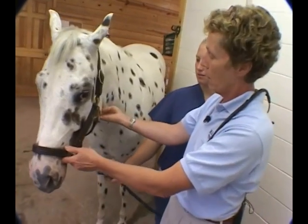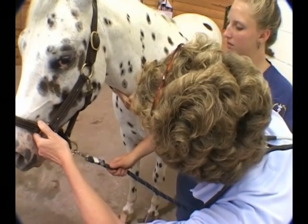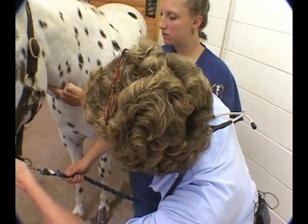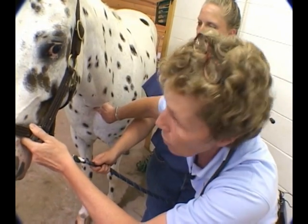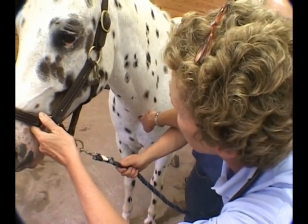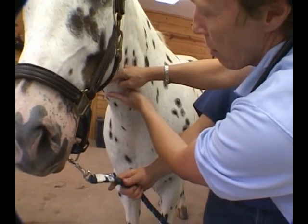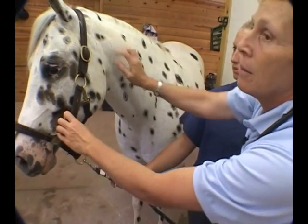Running front to back, next we'll run our hands down the trachea, which is right midline. You can palpate the rings as you run your fingers down it right to the thoracic inlet. If the veterinarian needed to perform a tracheotomy or tracheostomy, it would be done between the rings in the upper portion of the middle third of the trachea — right in that area is where you would clip and prep.